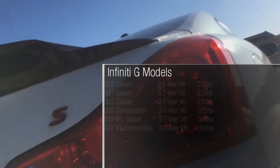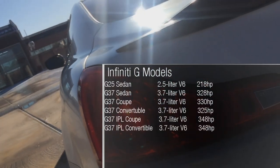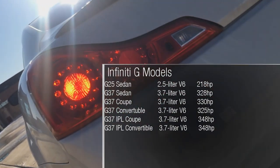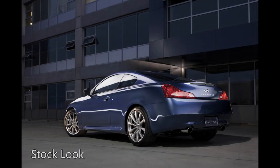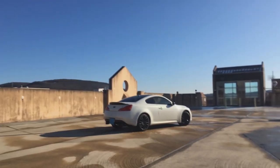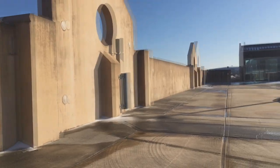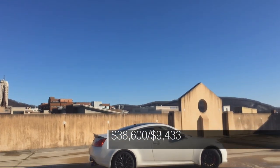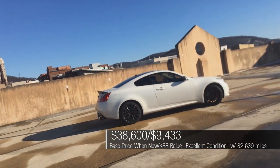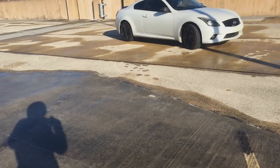The X models have all-wheel drive and the S versions stand for sport. The sport package for the all-wheel drive versions is called the G37 XS and includes a more aggressive front bumper, side sills, darkened headlights, 19-inch wheels, bigger brakes, sport-tuned suspension, the viscous limited slip differential or VLSD, and steering column mounted magnesium shift paddles. Note that all-wheel drive sedans do not get the VLSD, the sport 2 suspension, or the brake upgrade.